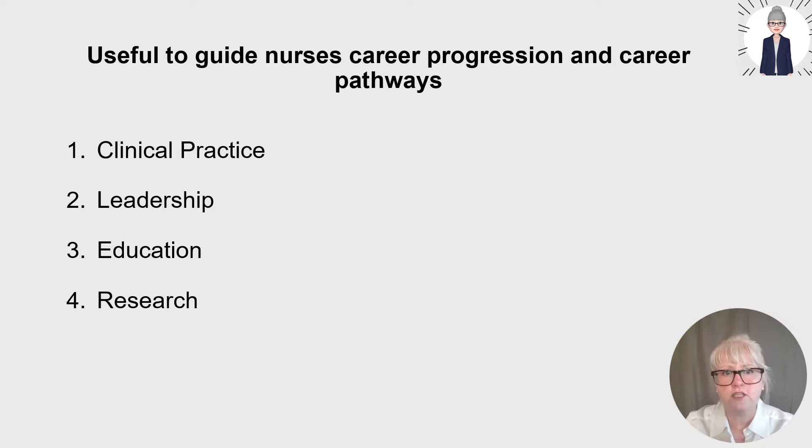I often have conversations with early career nurses using these four pillars as a structure to discuss their future career progression and how to develop key transferable clinical skills, leadership skills, educational skills and research skills. It's interesting to note that the Scottish Flying Start programme reflects the four pillars model — it's made up of four units and is a national development programme for all newly qualified nurses, midwives and allied health professionals in Scotland during their first year of practice.